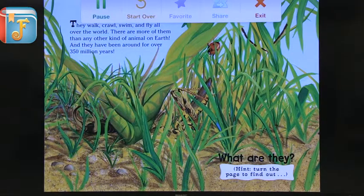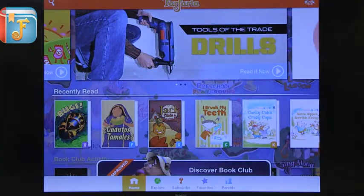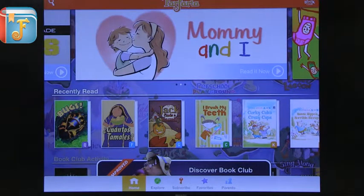The reading is very clear: 'They walk, crawl, swim, and fly all over the world. There are more of them than any other kind of animal on Earth, and they have been around for over 350 million years.' You can see how they generate excitement. Controls appear on top — you can favorite it, share it with other students, or play and stop as you feel comfortable. Far Faria is a great, well-selected collection covering different topics and reading bands, and research shows kids take more control of the reading process with these apps.